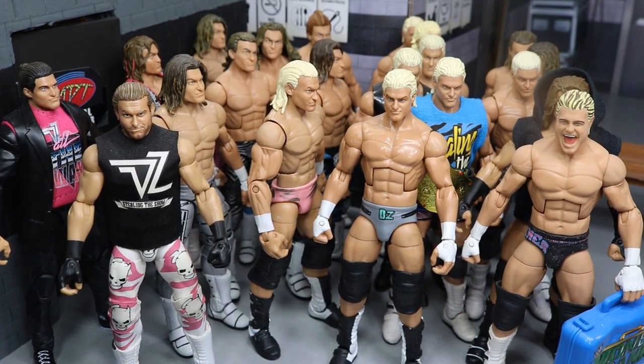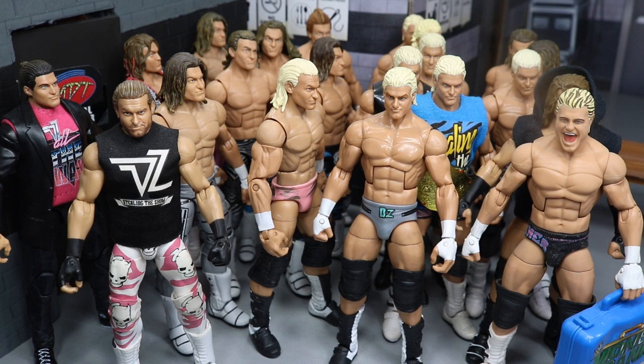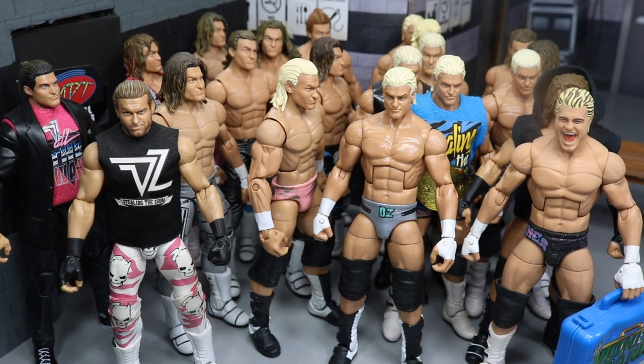That pretty much does it for my Dolph Ziggler Elite figure collection. I did this video about 7 or 8 months back, but I wanted to redo it because I did add some Zigglers and that video needed an update. If there are any other collection videos you would like to see, please comment down below so I will know to post them in the future. Thank you guys for watching. Subscribe to the channel for more epic WWE figure videos, leave a like, follow me on Instagram and Twitter at MyDamnToys, and I will see you guys in the next video.